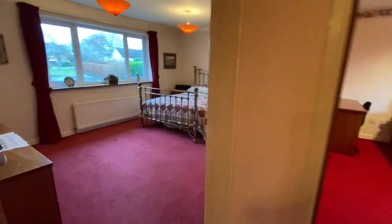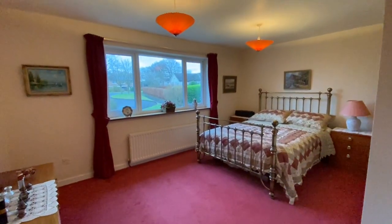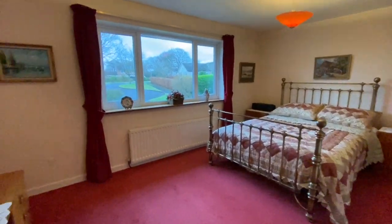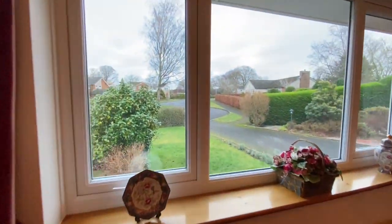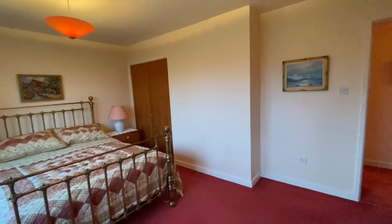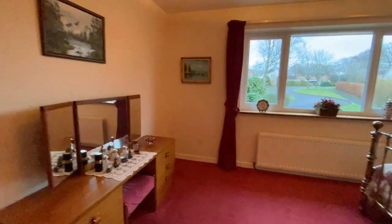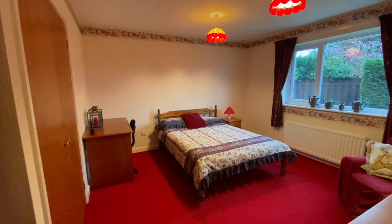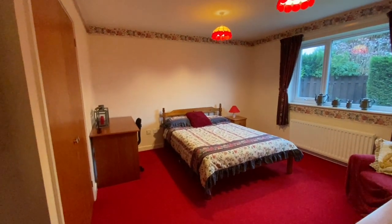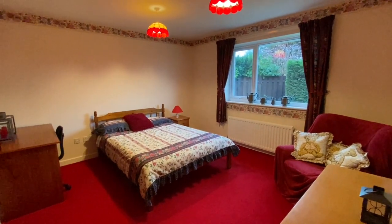Then bedroom number three — this is where the two bedrooms are really spacious. A really large window overlooks the front, and we're not overlooked whatsoever. There's space for a large bed and plenty of furniture, with a fitted wardrobe in the corner. In total we've got four bedrooms — these two bigger ones at this end have double fitted wardrobes, and the other two have single. This one also looks out to the back.